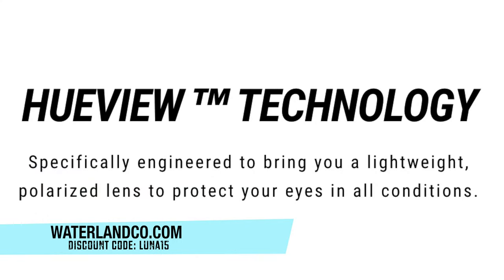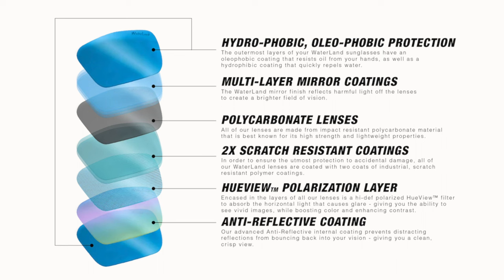Waterland sunglasses are designed specifically to protect your eyes in all different conditions — sunny days, cloudy days, low light conditions, as well as the brightest conditions you can think of. The technology built into these lenses protects against oil from your skin, repels water, reflects sunlight, helps you see better, and protects the lenses from getting scratched. The polarization layer cuts the glare, helps you see grass lines, grass patches, a brush pile, and a lay down that extends out into the water — all features that help you catch more fish.